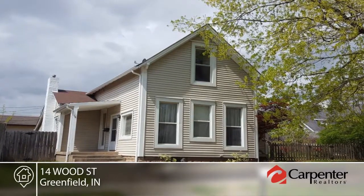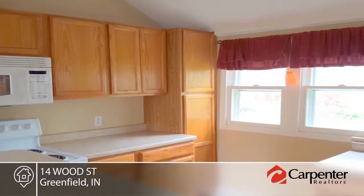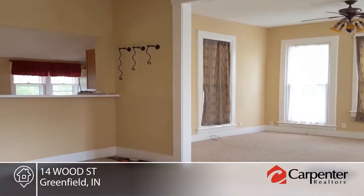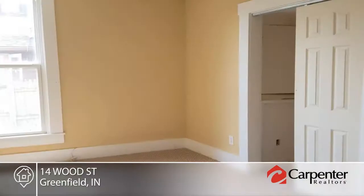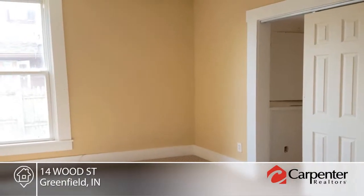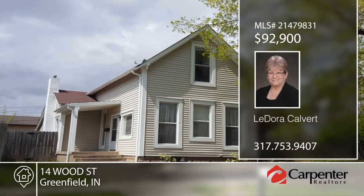You don't want to miss this very spacious three-bedroom, one-bath, two-story traditional home in the heart of historic Greenfield. Located on two city lots, the yard is partially fenced and will not disappoint. Walk to schools, parks, shopping, hospitals, restaurants and downtown when you contact LaDora Calvert to make this home yours.